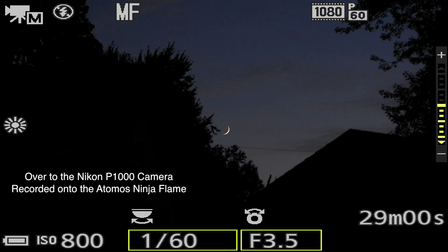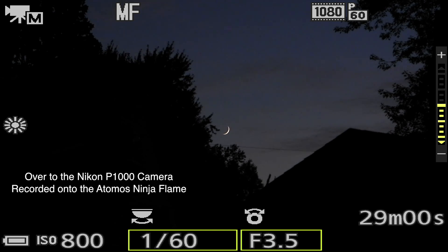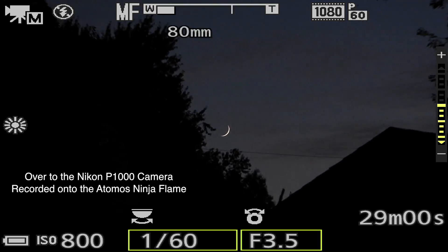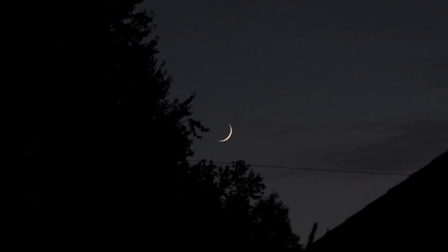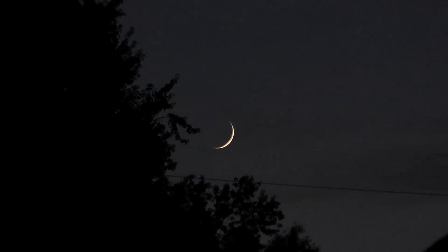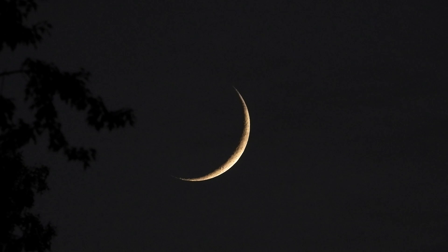Well hello there — we finally have the sky to see up here. We've been covered in a blanket of clouds for days on end, even this morning. But we had a clearing here on Monday, September 30th, 2019. It's now 7:36 p.m. and I have two cameras running. I'm on the controls of the Nikon P1000 at the moment — let me shut that information off. So we're on the Nikon P1000 and recording onto the Atomos Ninja Flame.